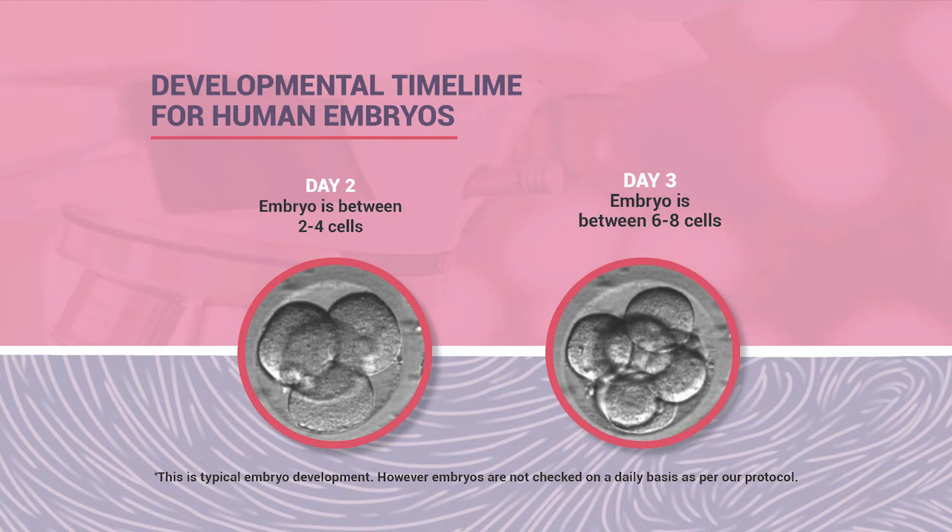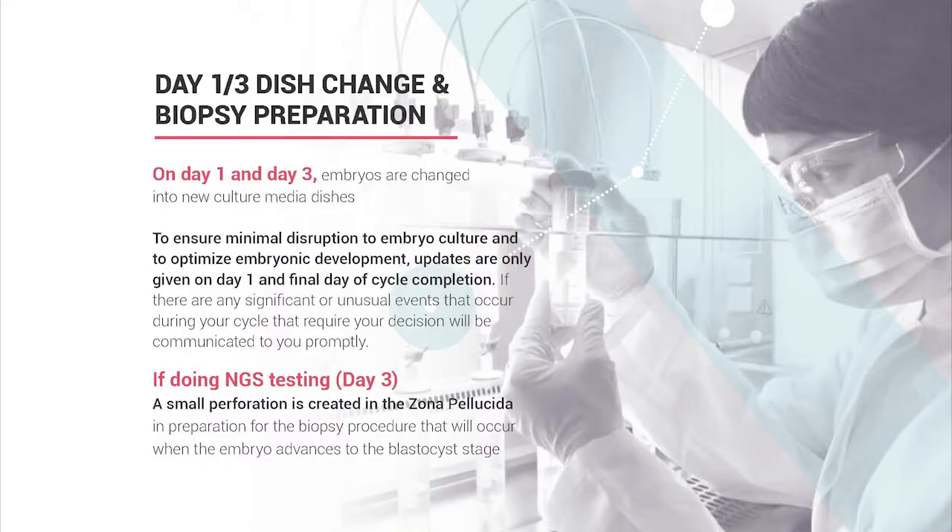On day three, we perform assisted hatching in preparation for the biopsy process. On days one and three, we transfer embryos into new dishes with fresh culture media to give them the nutrients they need to continue growing. Embryos create waste as they grow, so we supplement by changing their media to support survival in our laboratory.